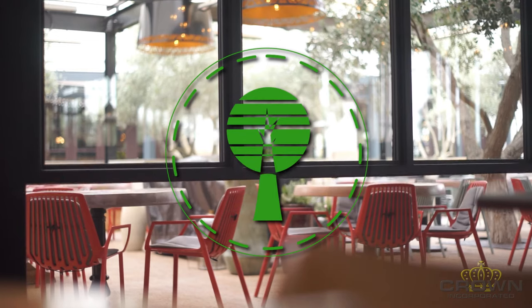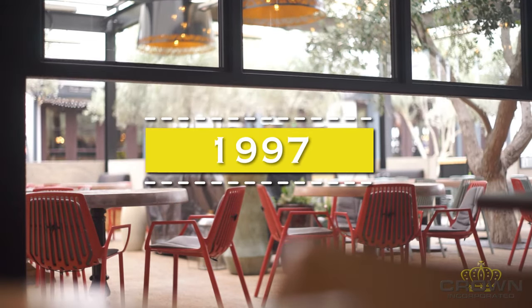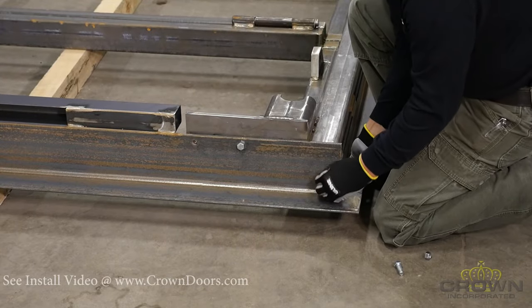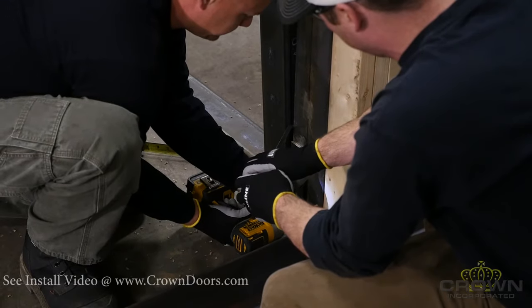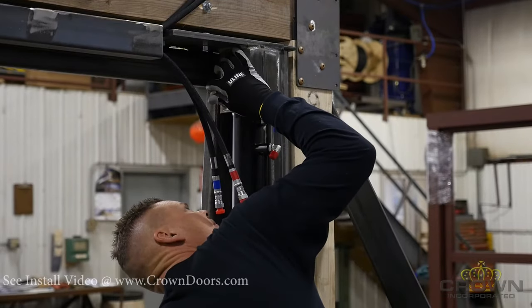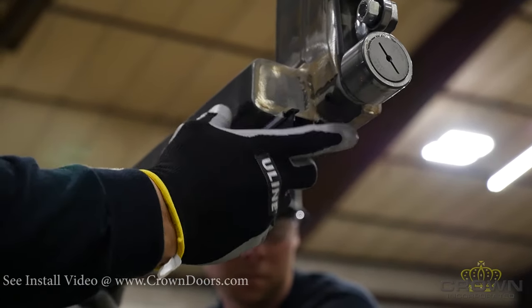We have been building doors since 1997 and one thing we've learned in that time is people do not like products that are difficult to install. That's why we have put a considerable amount of time and effort into designing products that make the installation process as smooth and simple as we can.